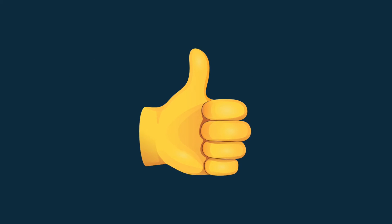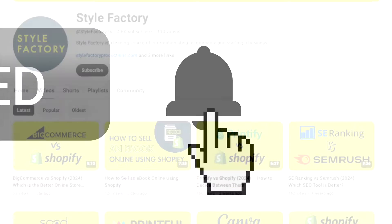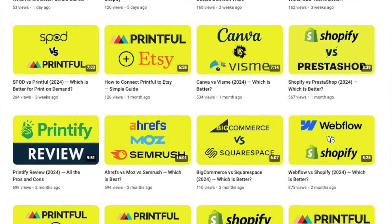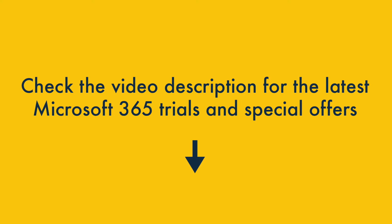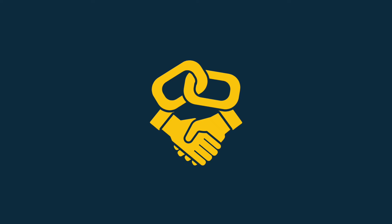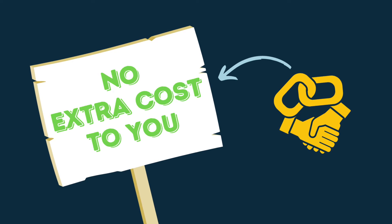So that's six key benefits of using Microsoft 365, but what could it do better? Now let's look at the disadvantages of using Microsoft 365. If you're interested in using Microsoft 365, you'll find links to the latest trials and special offers in the video description. Please note that some of these are affiliate links — if you buy through them, we may get a commission at no extra cost to you.